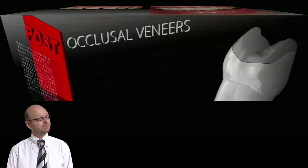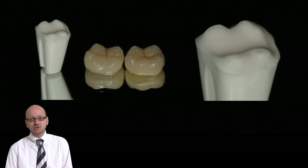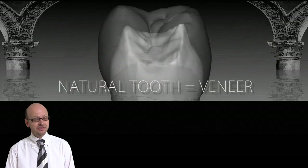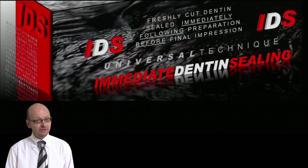We will also talk about posterior teeth and the amazing possibilities that are now possible because of bonding techniques that have evolved on both anterior and posterior teeth. You will learn about a technique called immediate dentine sealing that should improve the quality of your bonding.